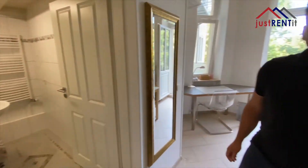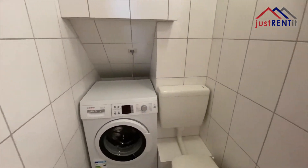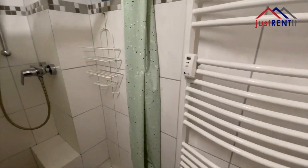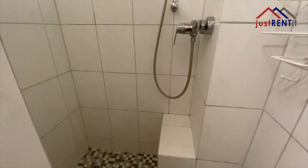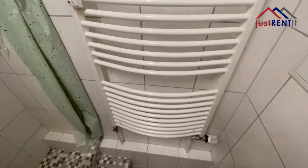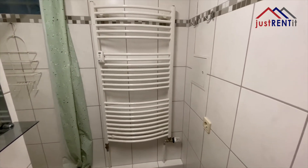Let's see the bathroom. In the bathroom you have your private washing machine. You have enough space to put your personal items, and there is a heater so you can dry and warm up your towels in the winter.